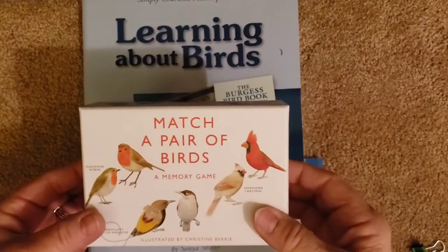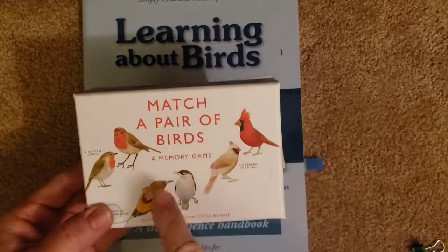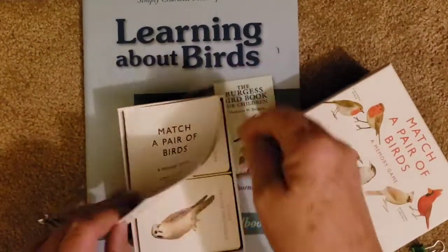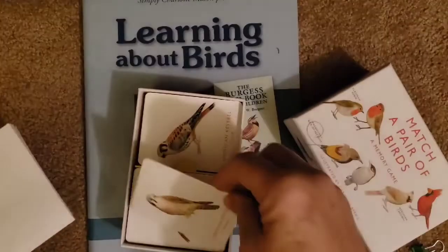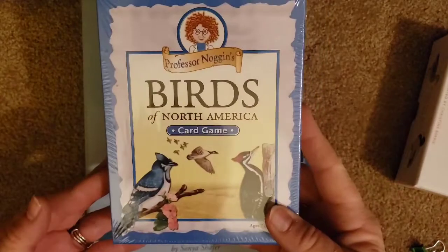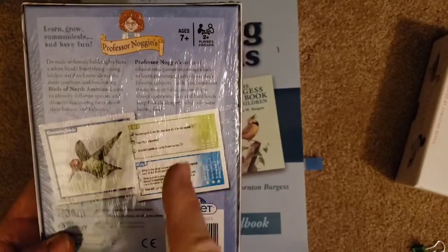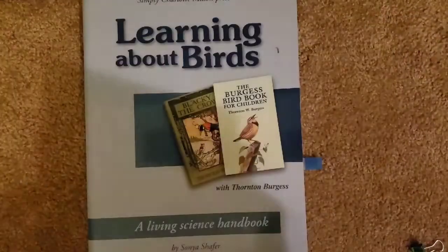We also have Match A Pair of Birds — absolutely beautiful cards, it's a memory game with critical thinking, and it gives you information about each bird. Then the second game I pulled is Birds of North America by Professor Noggin. I love this — you roll the die and pick which category you want, easy or hard, and it goes through and talks about all different birds. I ordered this to go along with this unit and have not opened it yet.